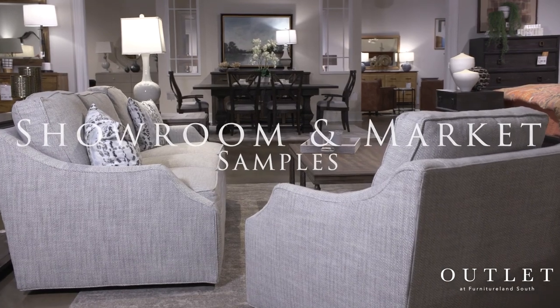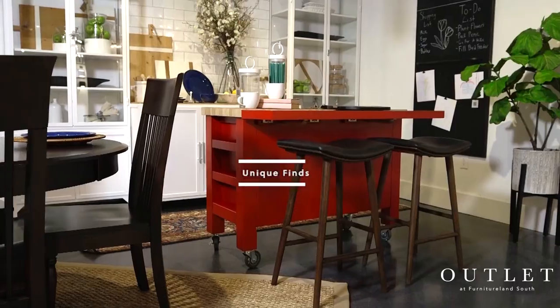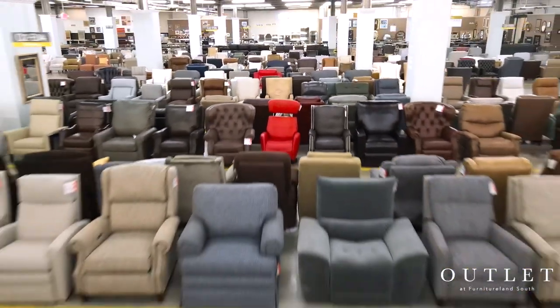No matter what room you're looking for, we have the lowest prices for the best brands for your bedroom, dining room, living room, and more. While you're here, make sure you stop at the top floor for 50% off the lowest marked price.